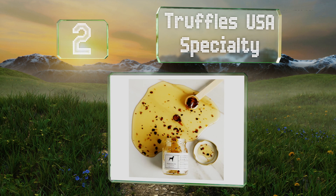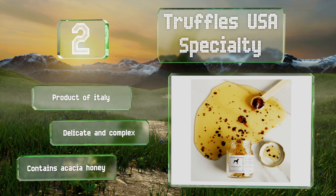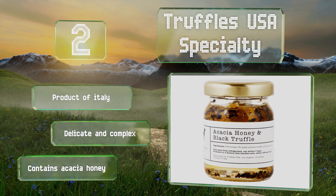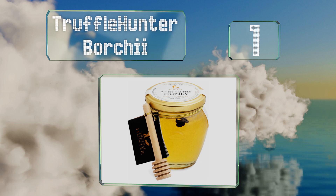At number two, made up of three percent Tubera aestivum truffles, USA Specialty not only has more of the tasty fungus inside than many, but it's also one of the very few not using artificial or unnamed aromas or flavorings, which may be why it's so expensive. It's a product of Italy, and is delicate and complex. It uses acacia honey.